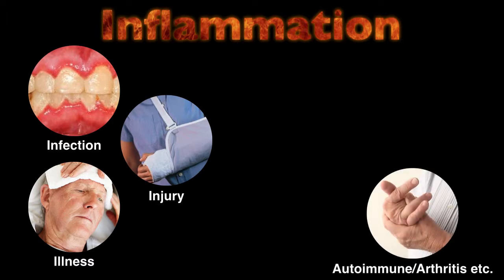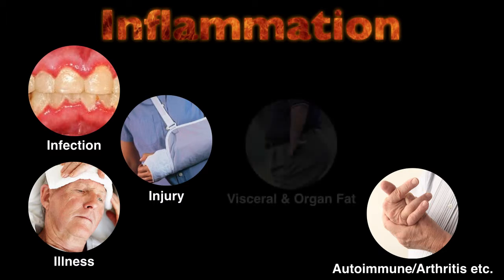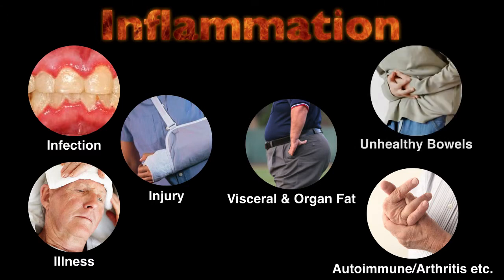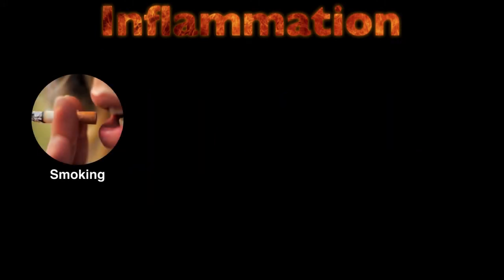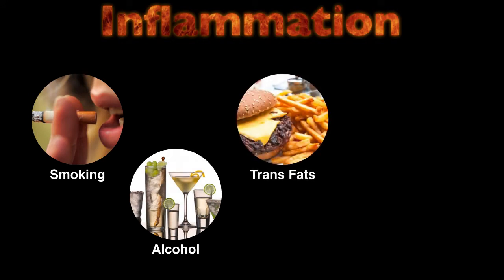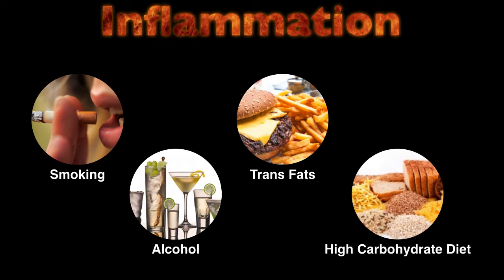Inflammation from autoimmune diseases such as thyroiditis and arthritis, for example, or inflammation driven by excess fat as described previously. Many of us also have unhealthy bowels that don't do a good job of keeping substances that cause inflammation out of our bodies. Smoking also increases inflammation, as does excess alcohol and consumption of trans fats. High-carbohydrate diets — ironically exactly what many people with type 2 diabetes are advised to eat — can also increase inflammation. Basically, whatever the cause or causes, inflammation is going to increase insulin resistance.